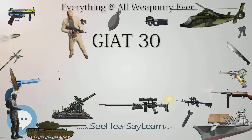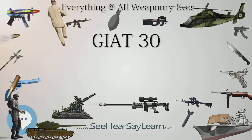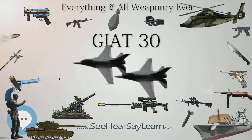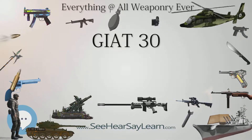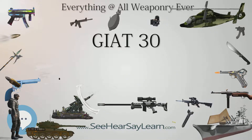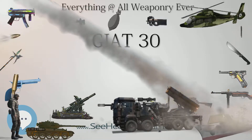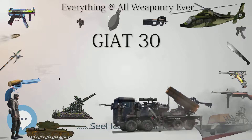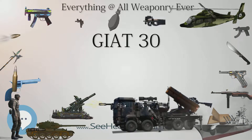The GIAT-30M791 is intended for fighter aircraft such as the Dassault Rafale. It uses a new range of 30×150 MMB ammunition in a variety of types. It has a muzzle velocity of 1,025 m/s (3,360 ft/s), which amounts to a muzzle energy of more than 94,000 ft-lb from the mass of the projectile alone, not taking into account explosive chemical energy. A selectable rate of fire allows cyclic rates of 300, 600, 1,500, or 2,500 rounds per minute. It can fire continuous bursts or controlled 0.5 or 1-second bursts.